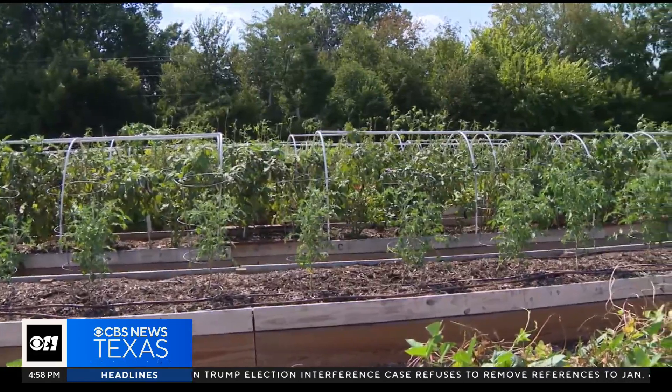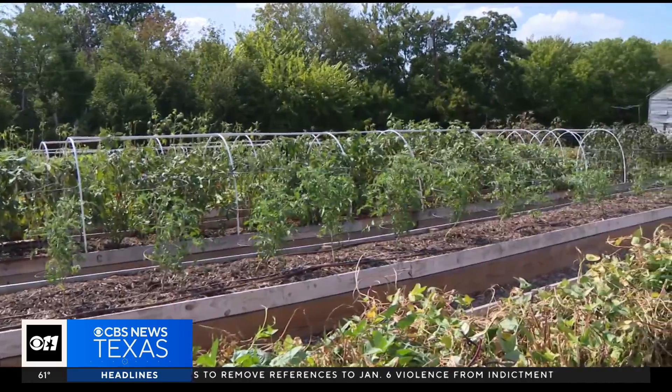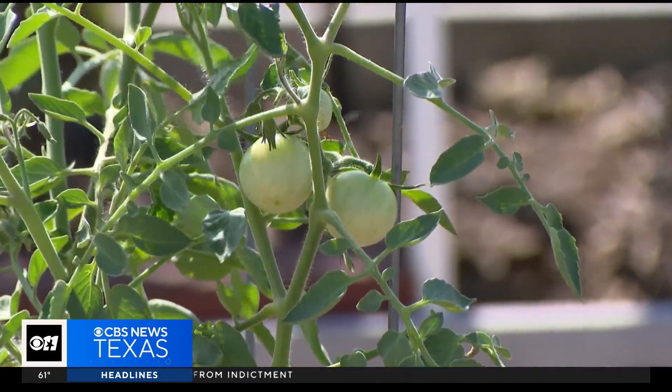This garden is also a learning facility, teaching others how to grow their own food. He has learned to grow it in volumes. On an acre of land, you can grow about 35,000 pounds of tomatoes.